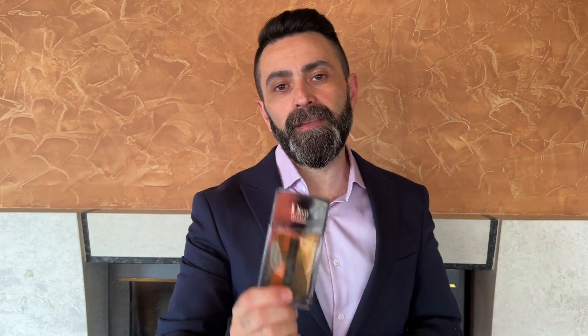So guys, in today's video I showed you five 10-out-of-10 men's iris fragrances. I hope you found this video interesting or entertaining. If you did, give it a like, subscribe to my channel, stay safe, and I'll see you in my next video. Bye bye!